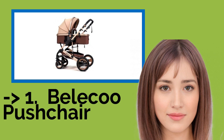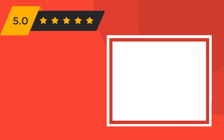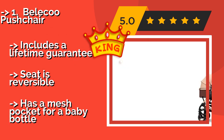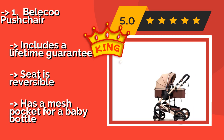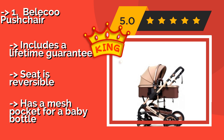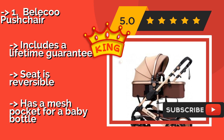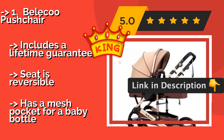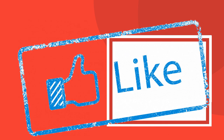Now we will show you the fifth product in the list: the Belecoo Pushchair. The bumper bar built into the Belecoo Pushchair, approximately $220, is designed to protect your infant in the event of any collisions, and it's easy to remove for getting baby in and out. It features a robust adjustable canopy and has a lightweight frame for portability. It includes a lifetime guarantee and the seat is reversible. It also has a mesh pocket for a baby bottle.